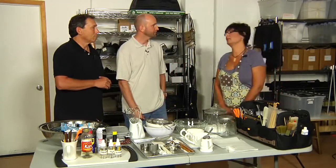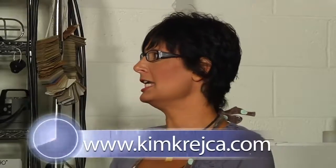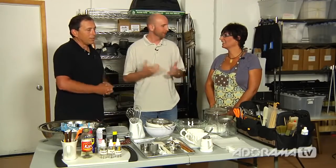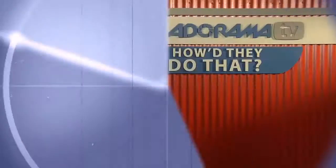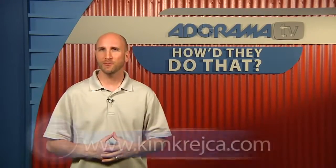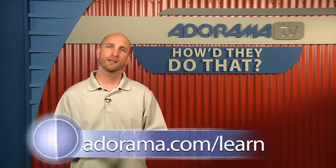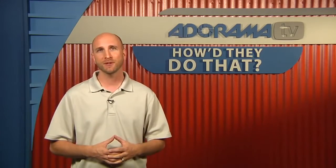If you'd like to see my website, it's KimKrejca.com — K-R-E-J, as in John, C-A dot com. Remember, to see more of Kim's work you can visit KimKrejca.com and check out her work in more detail. You can also visit the Adorama Learning Center, where we have not only this video but also the Rick Gale video that ties in directly to this episode of How'd They Do That?